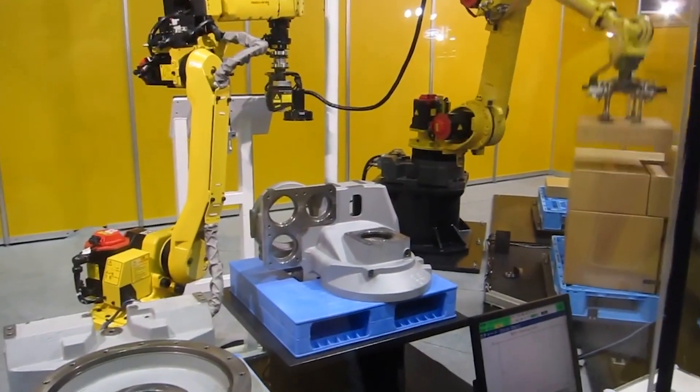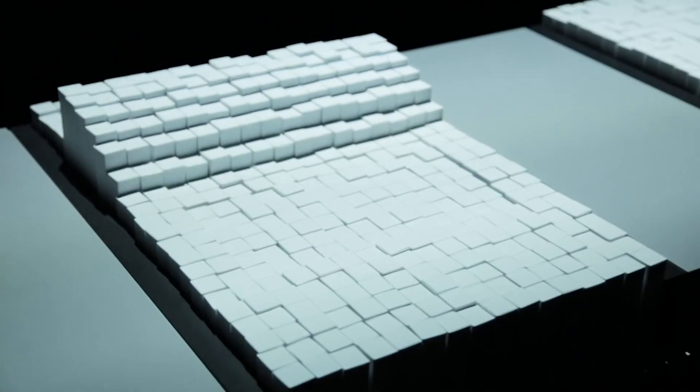From the World Wide Web to kitchen robots, here are the top 8 technologies developed by MIT.